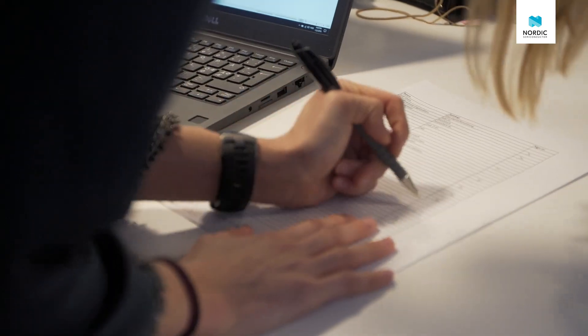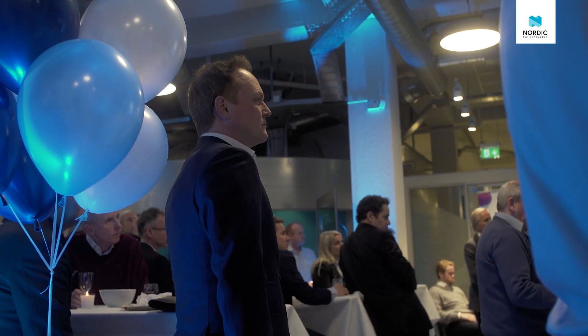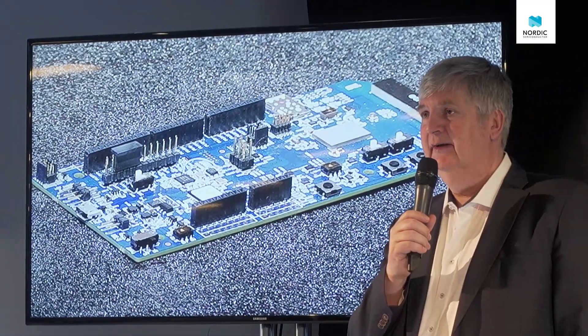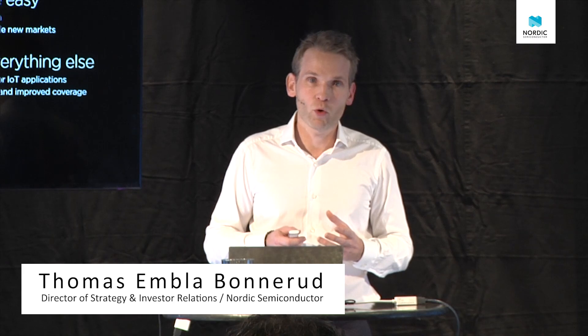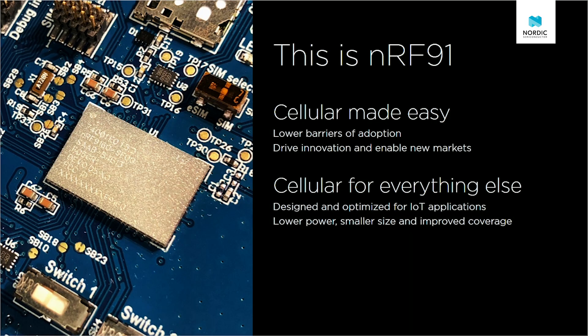Welcome everybody to this event where we are going to give you a sneak view of our low-power cellular modems. We are extremely excited today. Our mission with NRF91 from day one was about making cellular easy, and this is what the NRF91 is all about — bringing the ease of use we are used to from short range to cellular.